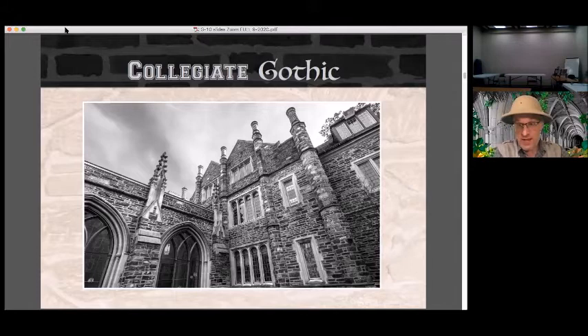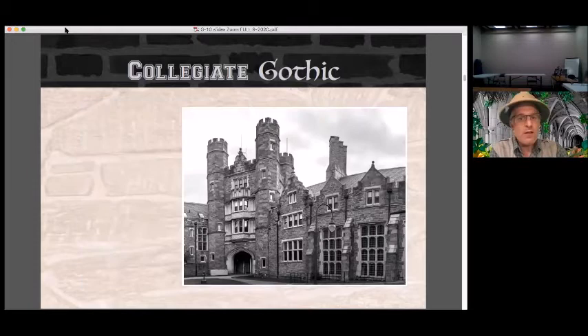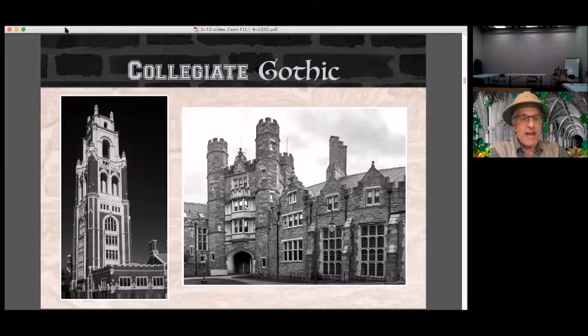Well, if you believe this, then contact me after the lecture, because I've got some lucrative investment opportunities for you. Of course not. Examples like this are obviously much younger than those in medieval Europe. The collegiate Gothic trend became popular in the mid-19th century and remained so through the 1930s, and is also still in use today. Rockefeller Hall was built at Bryn Mawr in 1904; Bass Tower was constructed at Yale in 2017.